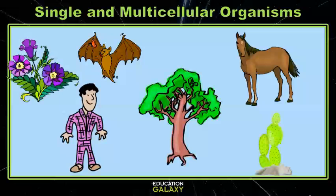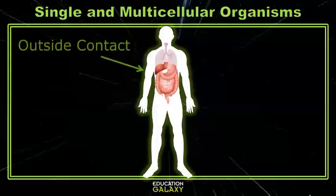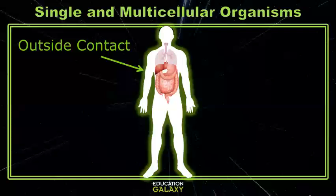Multicellular organisms are much larger than single-celled organisms. But unlike single cells, multicellular organisms' cells have very limited contact with the environment. Only the outermost cells of your skin, eyes, mouth, nose, and digestive tract actually touch and interact with the world outside of your body.